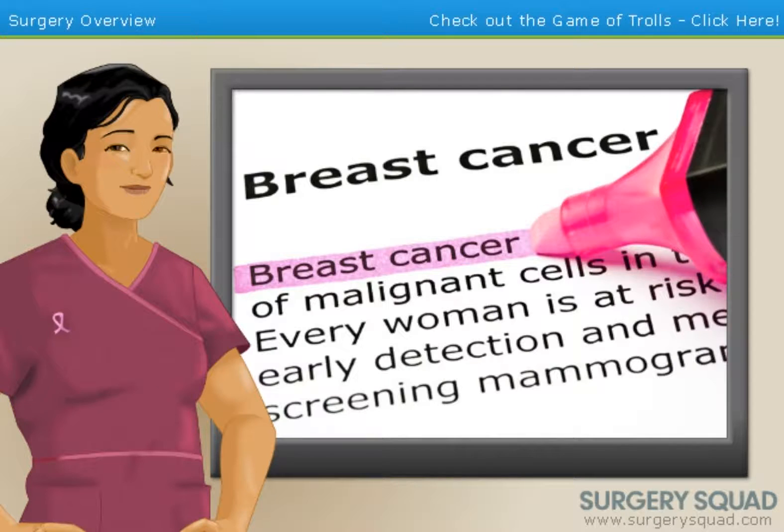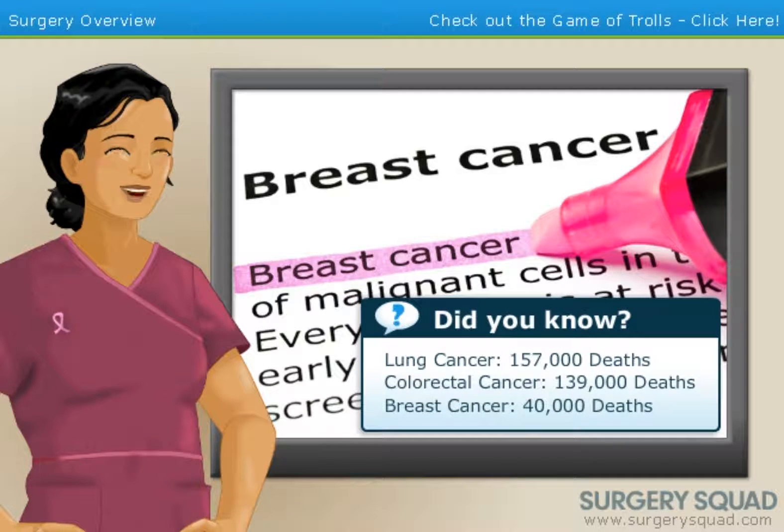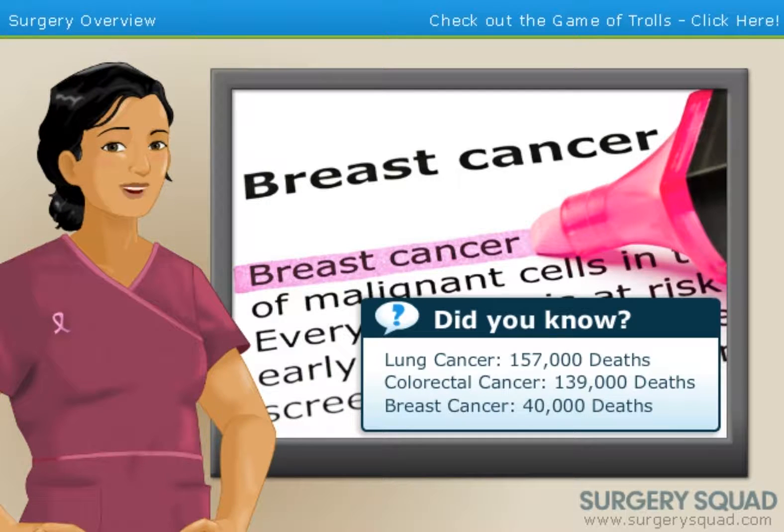If you're not familiar with the condition, breast cancer is a disease that originates in the inner lining of the breast's milk ducts. And with the exception of lung and colorectal cancers, it resulted in the most deaths of all cancers in the United States in 2010.